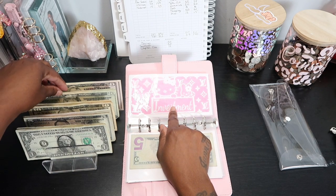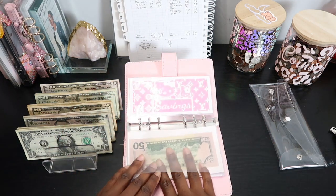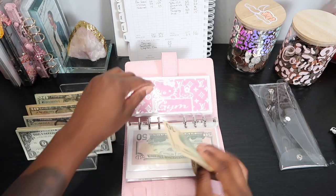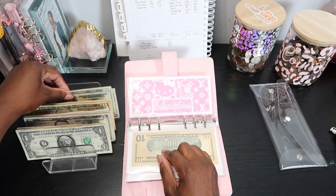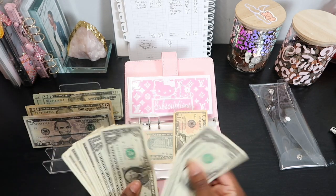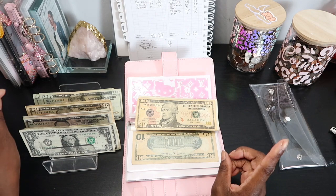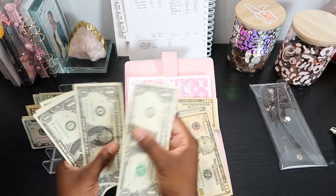Investment is getting $50. Savings is getting $50. Gym is getting $10. I'm stuffing all my subscriptions this week too — Canva Kids gets $14: 1, 2, 3, 4, 14. And Netflix gets $17: 10, 15, 16, 17.